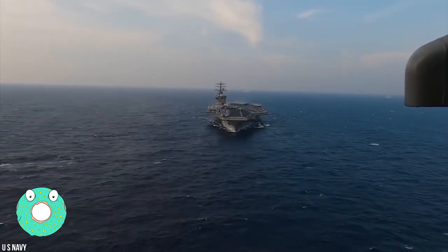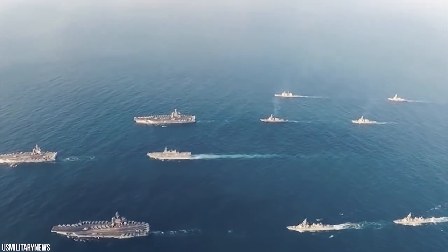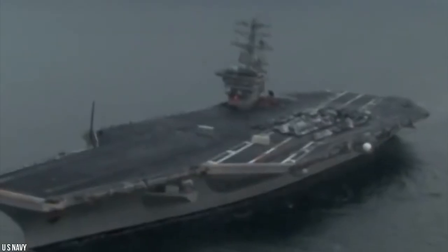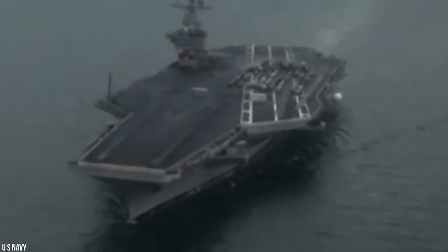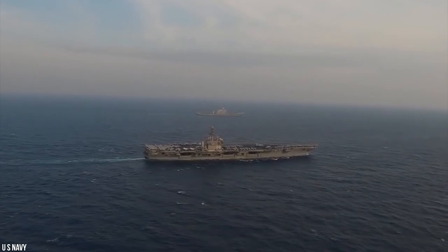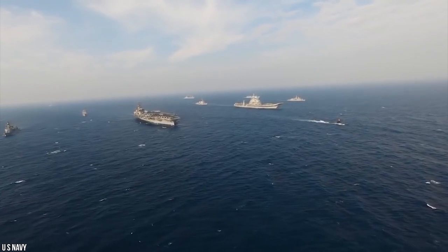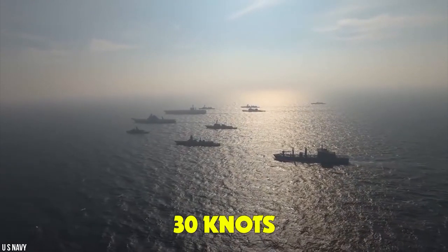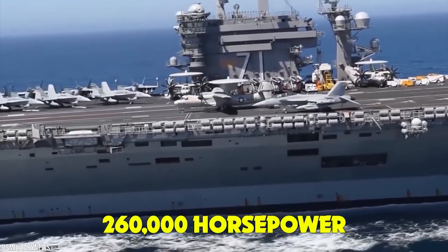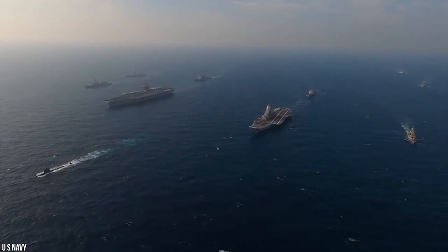USS Nimitz. The USS Nimitz was commissioned in May 1975 and was only the second nuclear-powered carrier ever built, after the iconic USS Enterprise. It was named after Chester William Nimitz Sr., the legendary naval commander who was commander-in-chief of the U.S. Pacific Fleet and the leader of all allied operations in the Pacific during World War II. Instead of gas turbines or diesel-electric systems used on many modern warships, the carriers used two pressurized water reactors which drove four propeller shafts and produced a maximum speed of over 30 knots and a maximum power of around 260,000 horsepower. As a result of nuclear power, the ships were capable of operating for over 20 years without refueling.